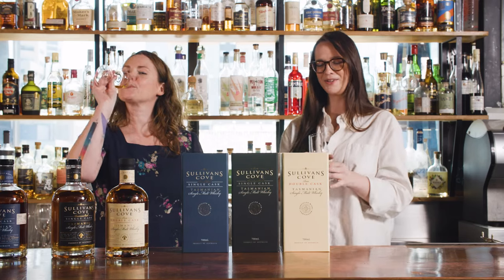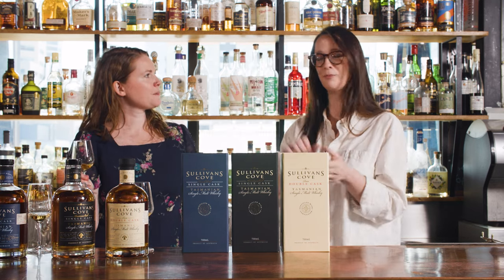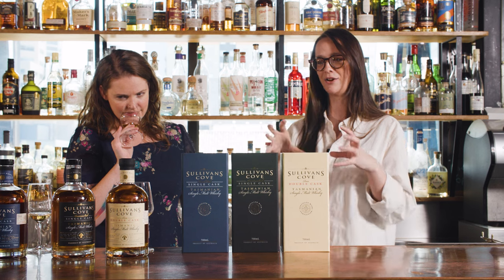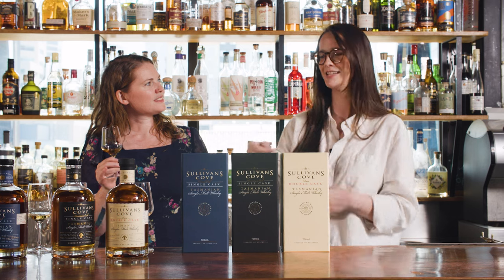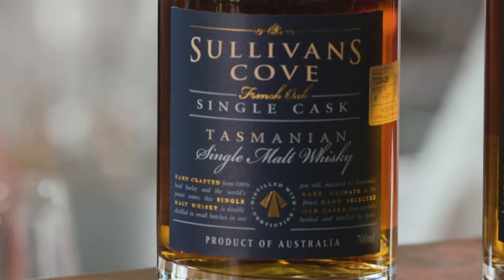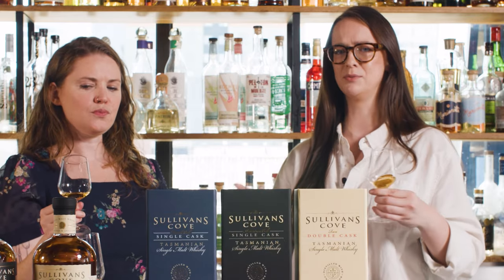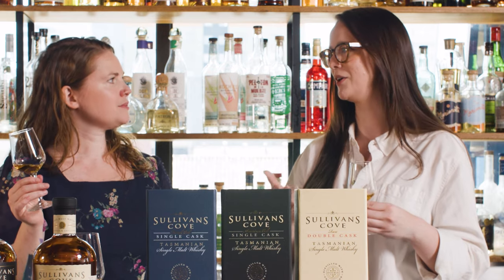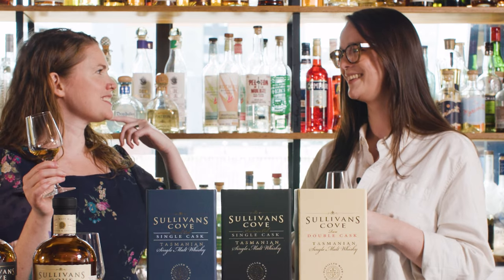Moving to French Oak: coopers love it because it's a bendy, porous wood that's easy to shape into a barrel, whereas American Oak is stiffer and less porous — but that makes it better for long-term maturation. French Oak characteristics include really aromatic spices like cardamom, sandalwood, and incense, plus firm and linear tannins with a beautiful overall structure. It has a real elegance that carries right through to the back palate with a lovely spice.